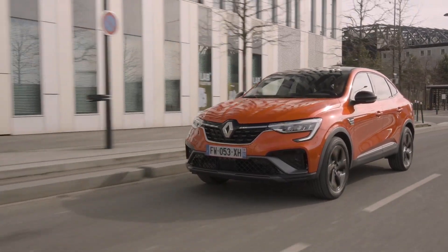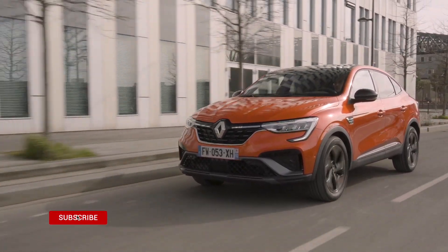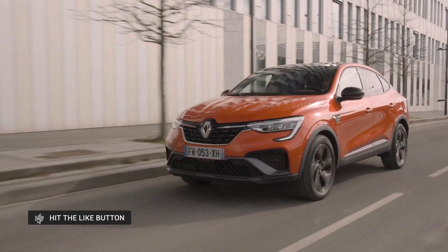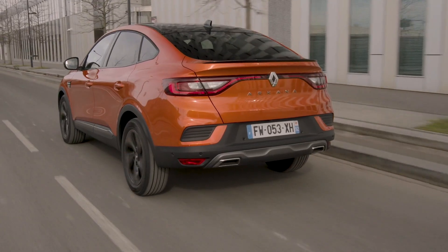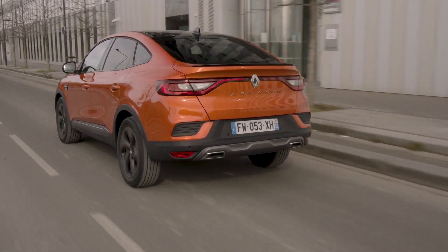The Renault Arkana is finally going on sale in Europe very soon. The mainstream coupe crossover has been around on the Russian market since May last year and will be available on selected markets on the old continent starting from the first quarter of this year.